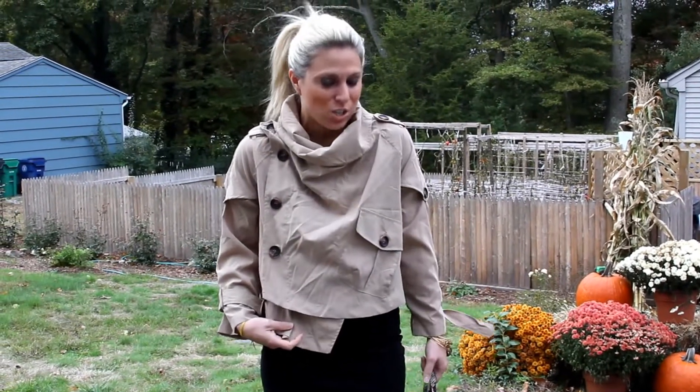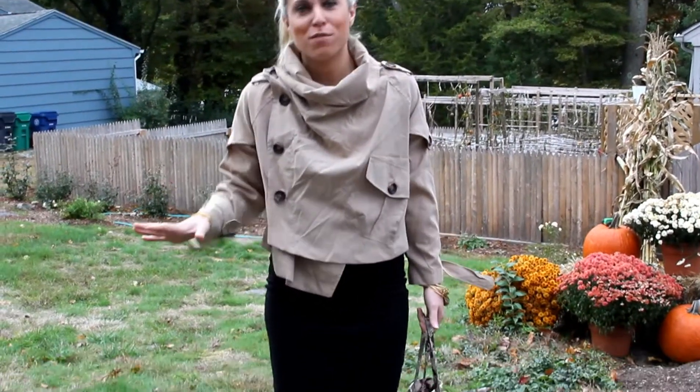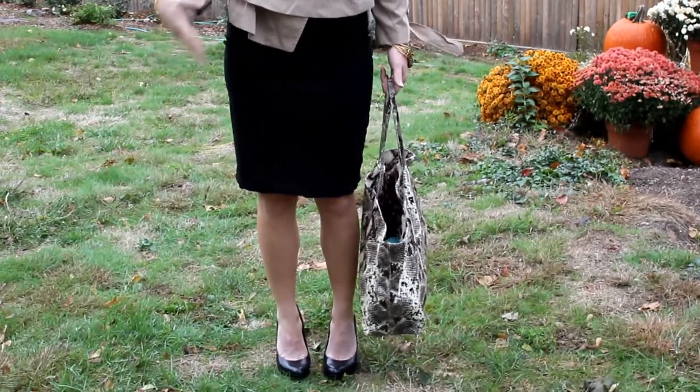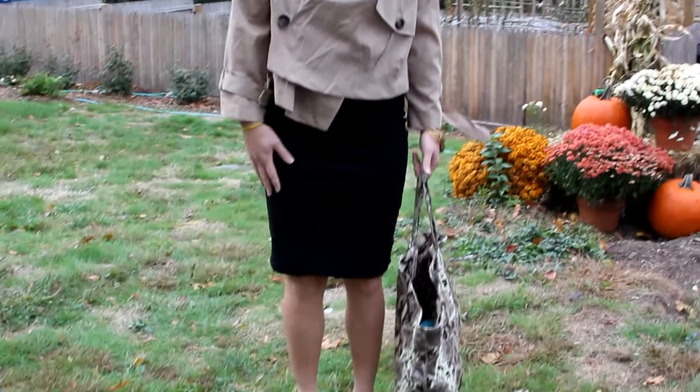So I wanted to toss on this really great jacket that I got at Macy's. This is Bar III — one of their Macy's exclusive collections. I really based my whole outfit around this jacket today. It's like a blazer slash jacket, a very comfortable modern twist on a trench coat.